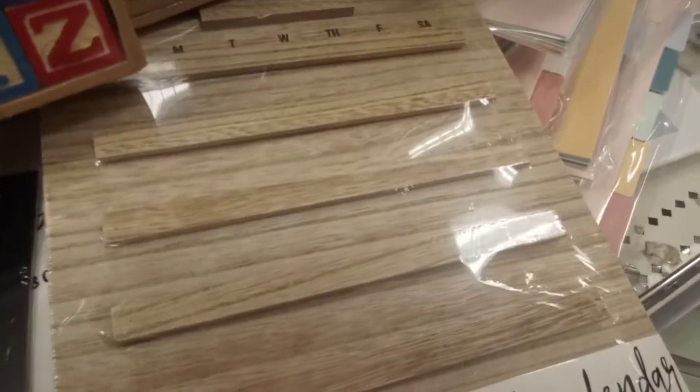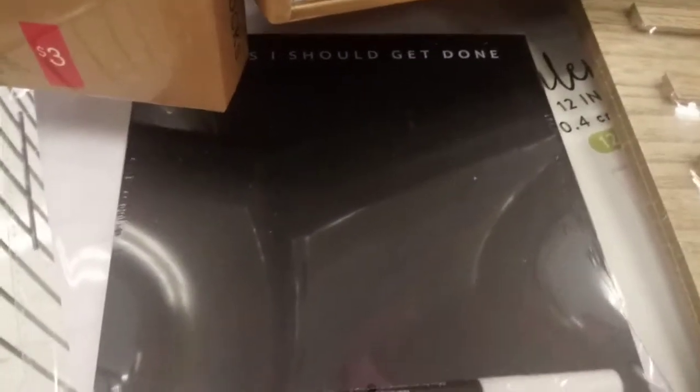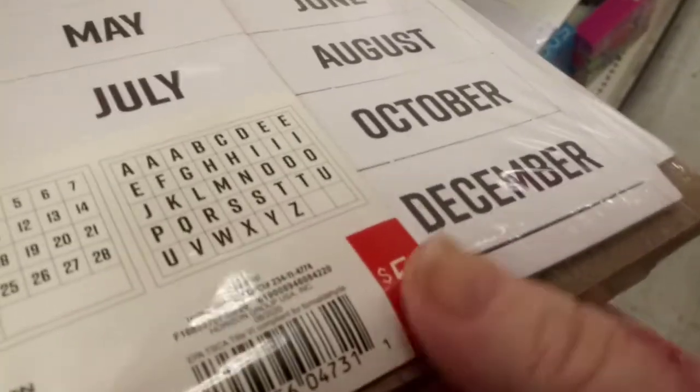I found some more of those perpetual calendars made from wood — very farmhouse. And now they have these organizing chalkboards. The chalkboards are about $3 and the calendar is about $5. The chalkboard is dual-sided with a wooden base. You can write down things you need to do or break it down by day. A nice farmhouse touch and a nice way to keep yourself organized.